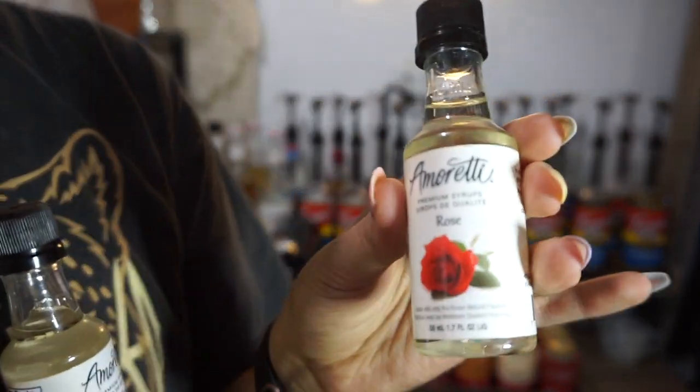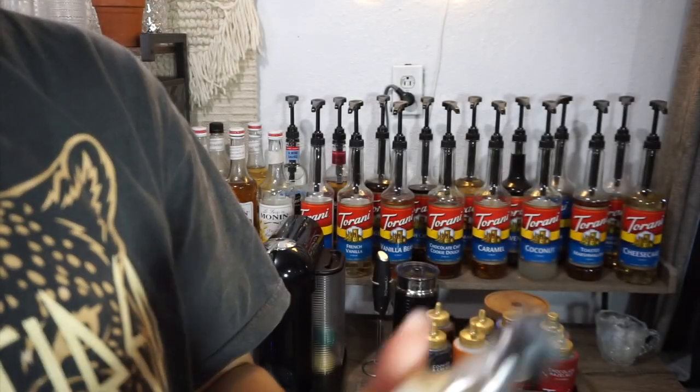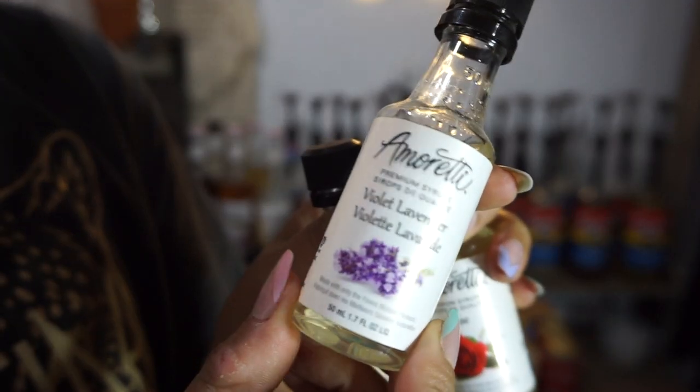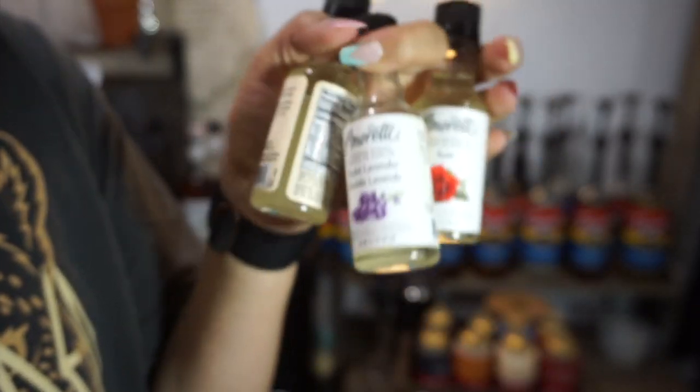I have rose and lavender floral syrups — I've only tried the lavender one so far, and a little goes a long way. I also have orange blossom, and again with the lavender, a little goes a long way. I got these on Amazon.